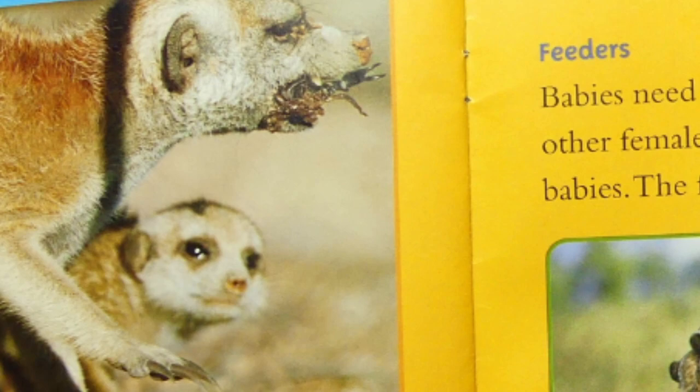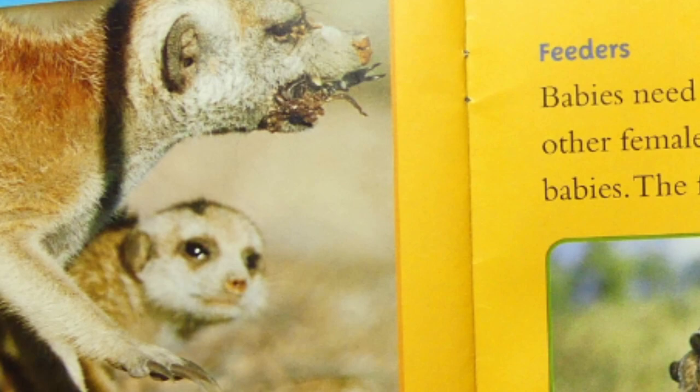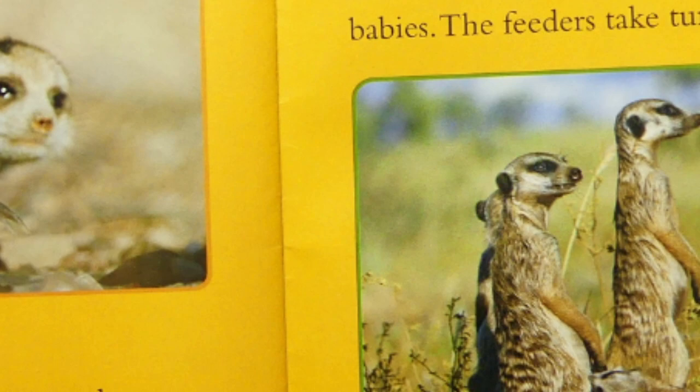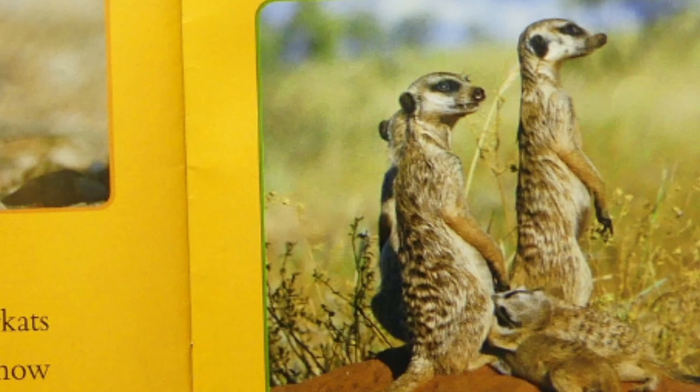Teachers show young meerkats how to find a meal. They show them how to eat it, too. Feeders: babies need milk. Mothers and other females in the mob feed the babies. The feeders take turns.